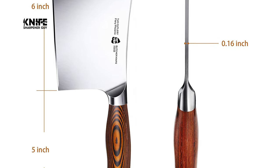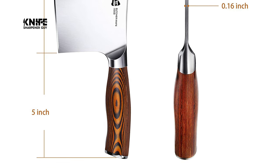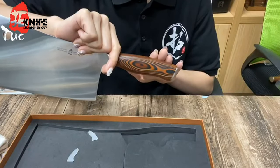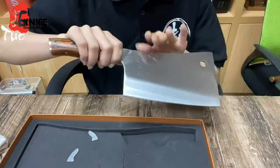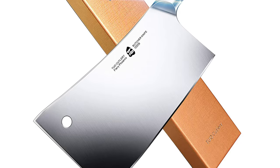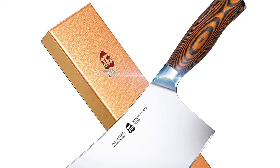In addition to the surprisingly comfortable feel and ergonomically shaped line design, the unique color combination is also the highlight of this knife. Instead of the traditional simple black handle, the handle of this knife adopts a fashionable combination of tan and black, which is similar to the color of tiger fur, giving this knife a wild and powerful look and making your kitchen look less monotonous.